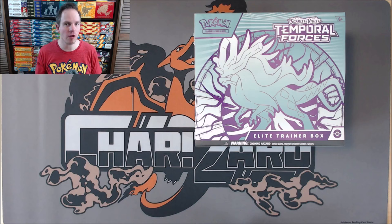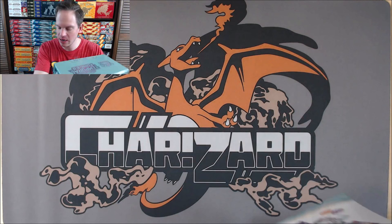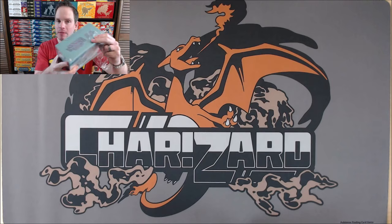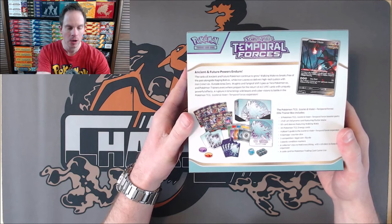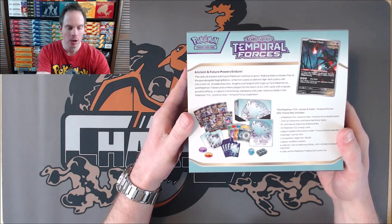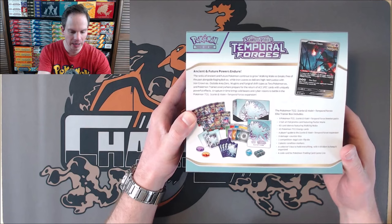I'll take the plastic wrap off of the Elite Trainer Box now and then give you a better look at the contents on the inside. Iron Leaves is a future form of Virizion. The video game that I put the most time into in my entire life — a thousand-plus hours — was Pokemon Crystal, which was based around Suicune, so that is why I wanted to open up this Elite Trainer Box first. I do have a booster box that I'll be opening up very soon as well. Here are the contents on the inside — nine booster packs. That's the price increase from $39.99 to $49.99 for one additional booster pack.